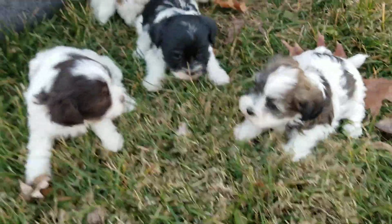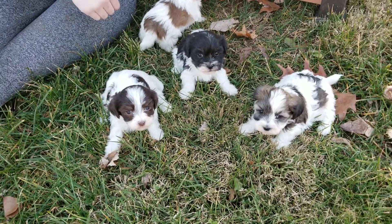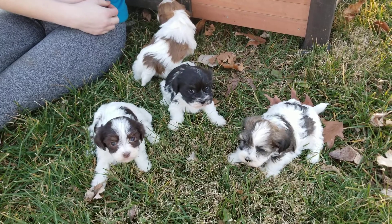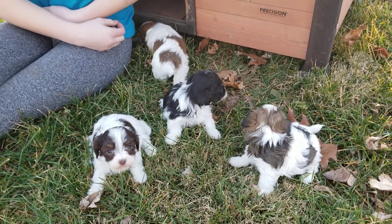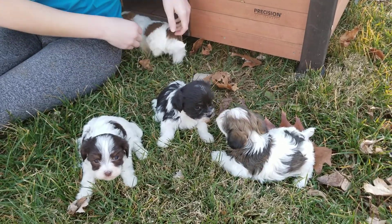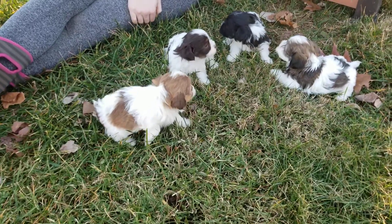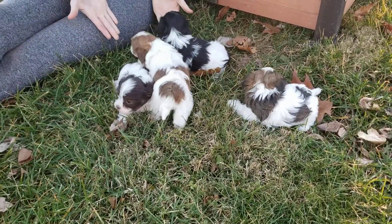These guys are five weeks old, so they'll be ready to go home in about a month. They're the offspring of Ali and Truman — Ali's a little seven-pound girl, Truman's right around nine and a half to ten pounds. They're all very similar in size and weight, so they're probably going to stay in that eight to ten pound range full grown.